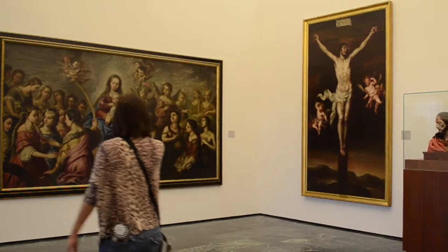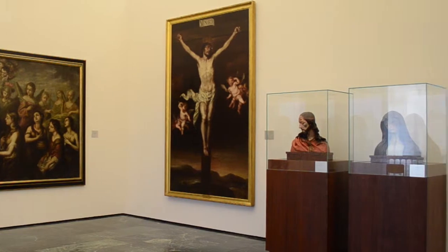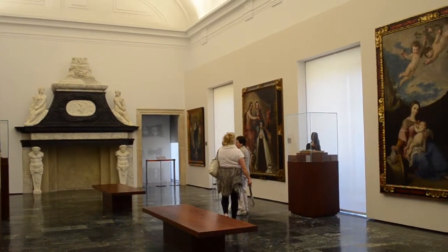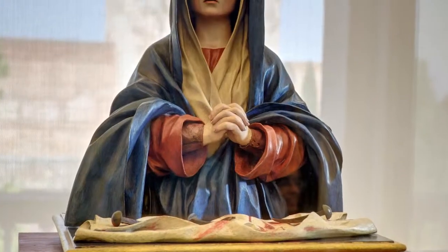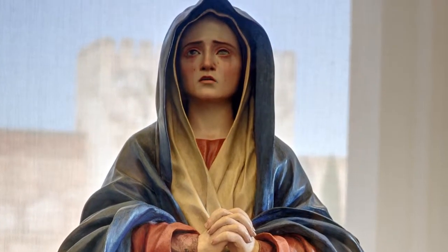Among other pieces we can admire the Ecce Homo and Solitude by José de Mora, of sober expression and decorative austerity, or the stunning beauty of La Dolorosa by Pedro de Mena. All of these became the hallmark of Granada imagery.